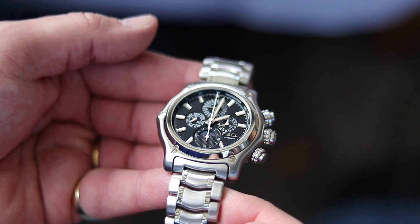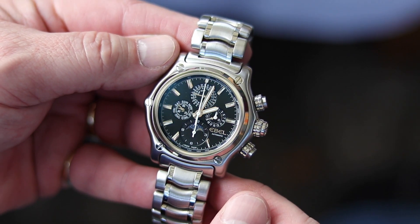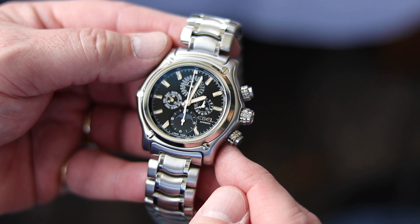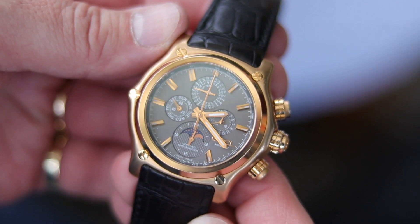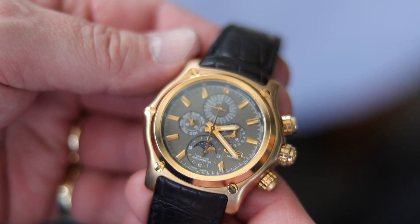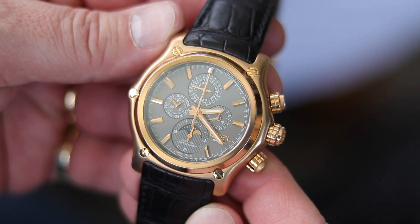Complicated watches — this is what Bernhard likes a lot, and two stunning pieces in his collection are these Ebel models: an Ebel Perpetual Calendar Chronograph with a moon phase, a beautiful piece in steel with a stainless steel bracelet. He also owns the very same watch in a rose gold version, limited to just 40 pieces worldwide. It's a stunner and my personal highlight in his collection. Unfortunately, Ebel doesn't produce these sorts of watches anymore, which is a shame because it's a very beautiful and well-made piece.